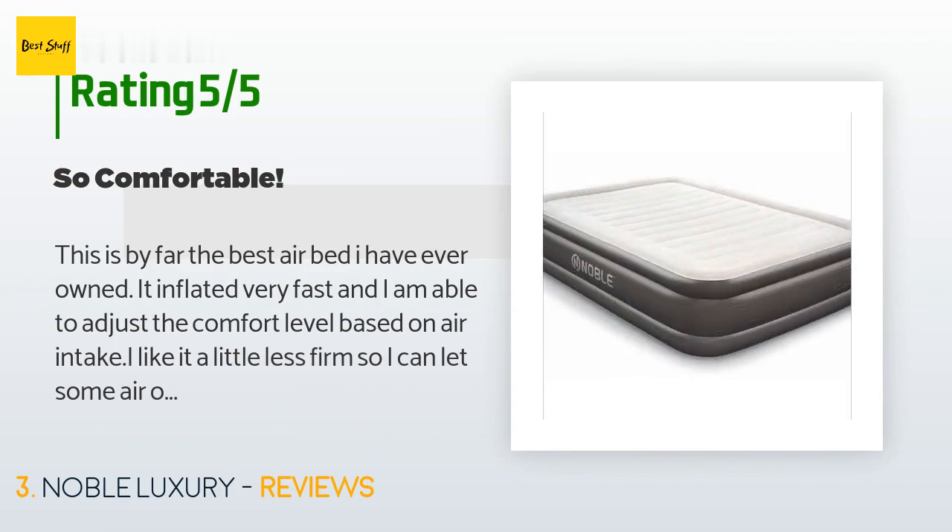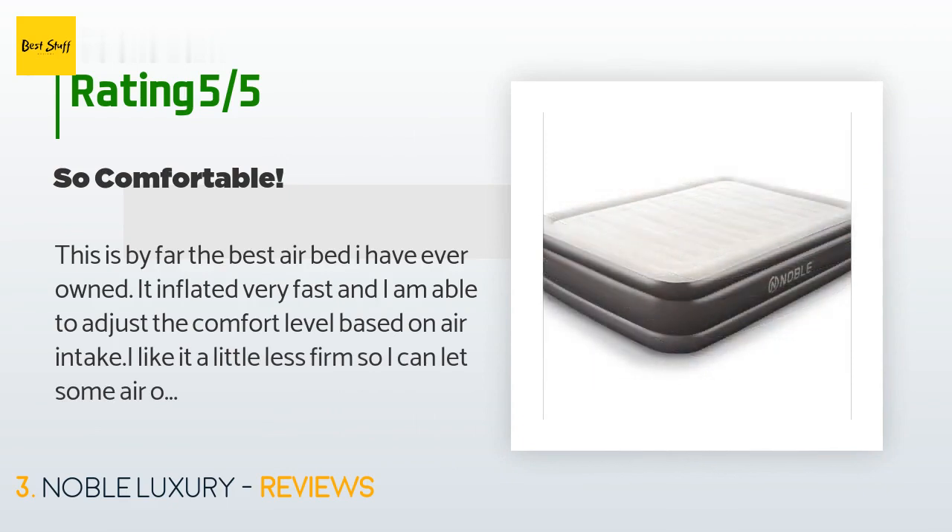This product is rated 4.4 stars from 1,590 customer reviews. A customer said: 'This is by far the best air bed I have ever owned. It inflated very fast and I am able to adjust the comfort level based on air intake. I like it a little less firm so I can let some air out — it is a gem.'